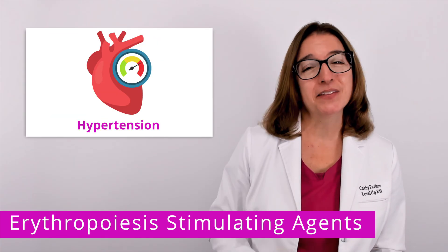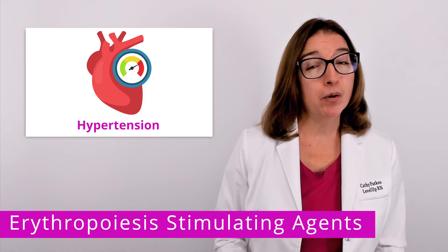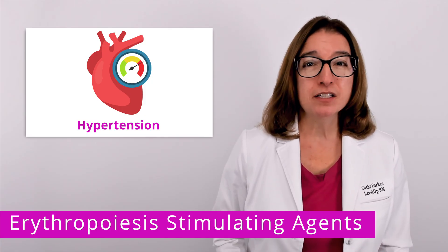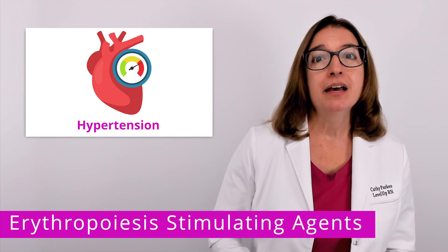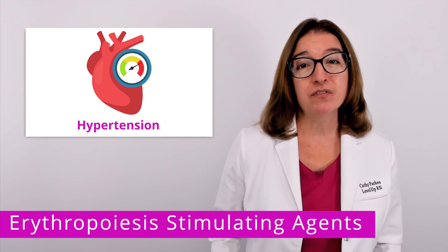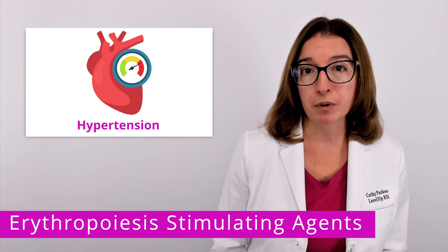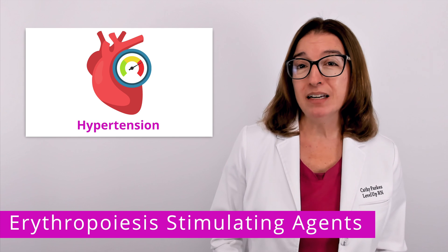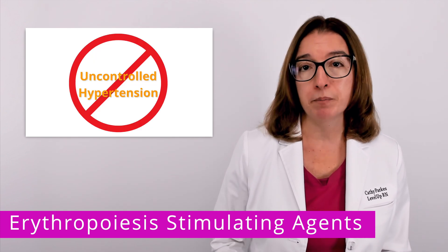A key side effect of this medication is hypertension. This occurs because Epoetin Alpha adds more red blood cells to the blood, which essentially thickens the blood and increases blood pressure. This medication also causes vasoconstriction, which also contributes to an increase in blood pressure. Because of this very common side effect, Epoetin Alpha is contraindicated in patients with uncontrolled hypertension.